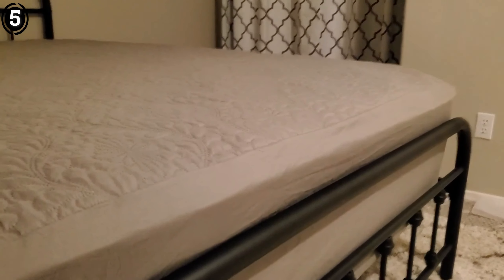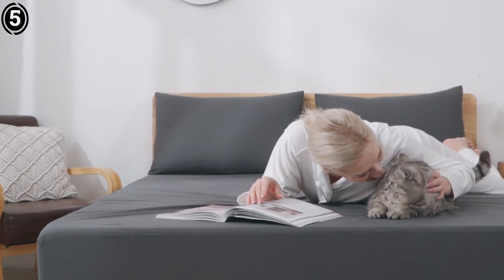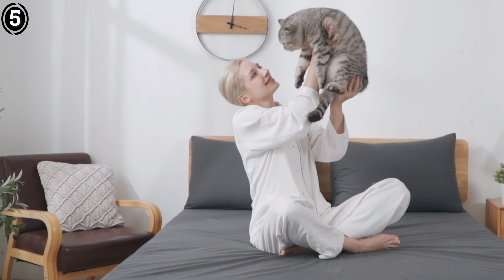Another aspect I appreciate is the variety of colors available. I chose the black option, which complements my bedroom decor perfectly. However, it's nice to know that there are multiple color choices, allowing you to match the protector with your room's aesthetic or even change it up based on your mood.